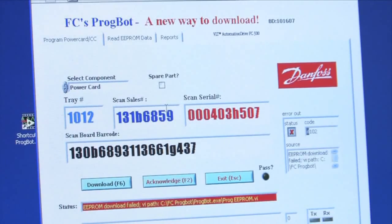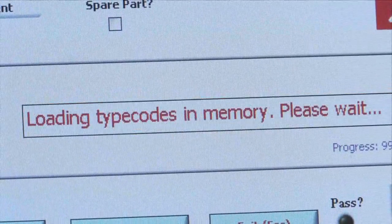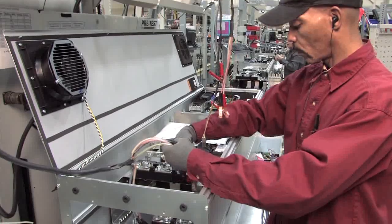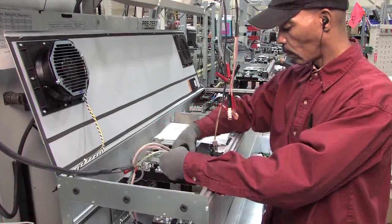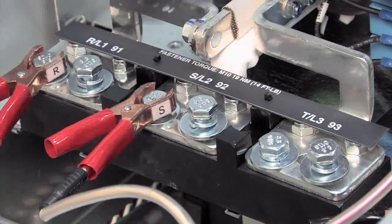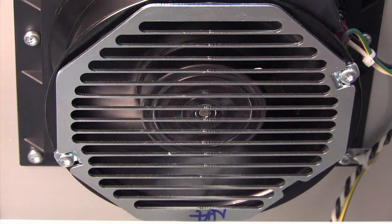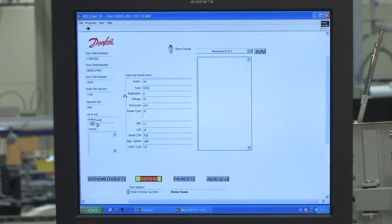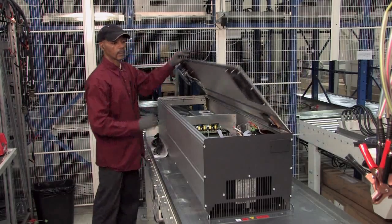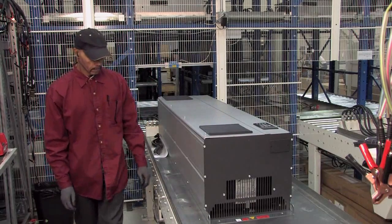Components are mounted and specific software is downloaded into the control board. In the pre-test, all control functions required to control the power circuits are tested before full power is applied to test full-scale conditions. The test procedures are continuously updated according to the findings of the quality team, to ensure that drives packed and shipped within weeks from ordering will perform perfectly for a long time.